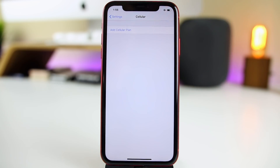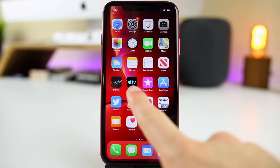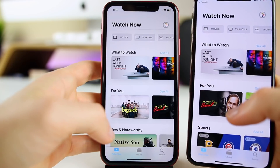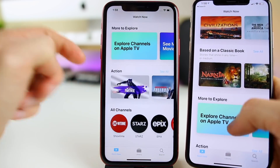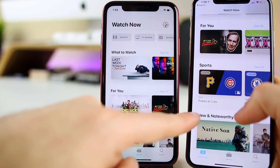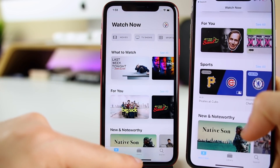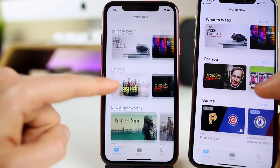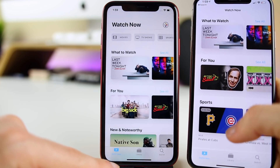iOS 12.3 brings a lot of changes to the Apple TV app, including a new icon. There are some additional changes in beta 2 — on the Watch Now page we actually have less content in beta 2 than in beta 1. Beta 1 had sports on the front page, but beta 2 does not. To see the sports schedule you now have to navigate into Sports specifically rather than finding it on the front page.